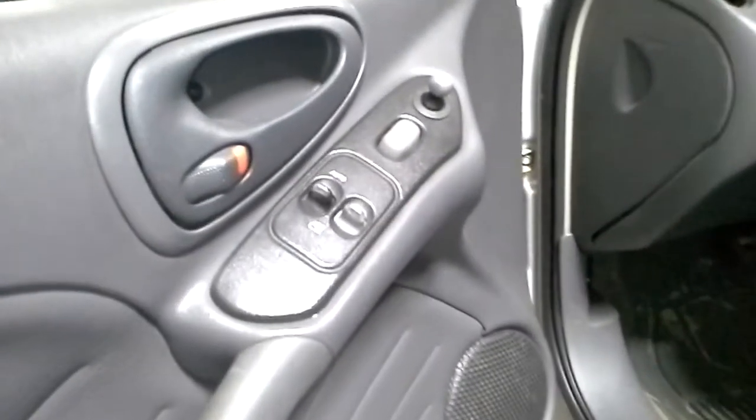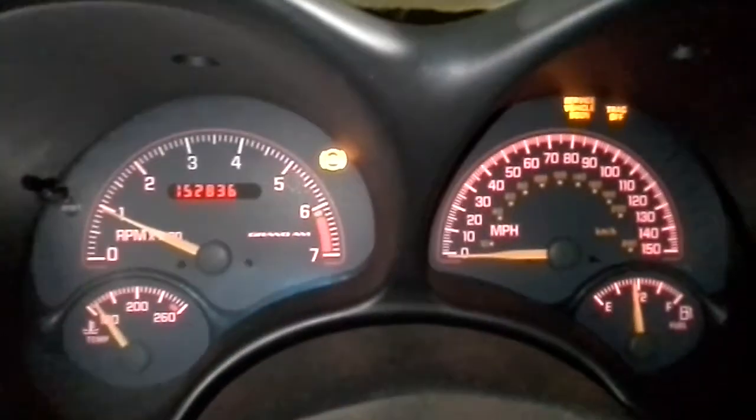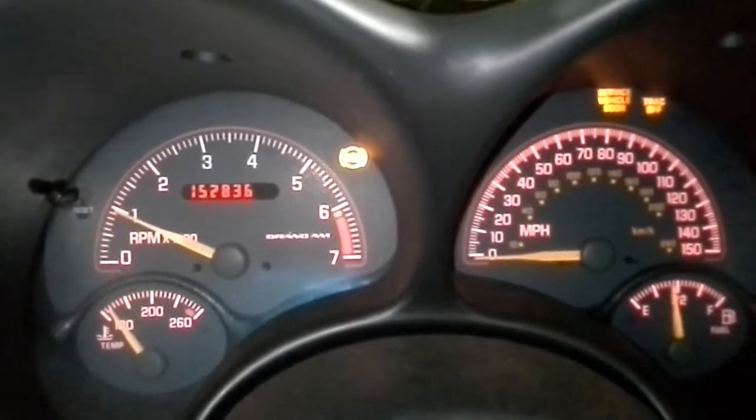Black interior. Power windows, power locks, power mirrors.